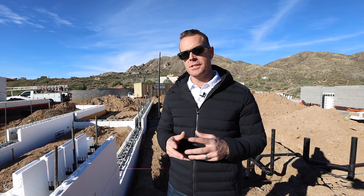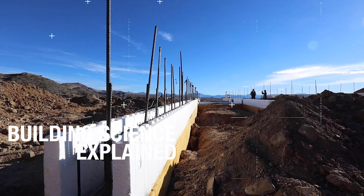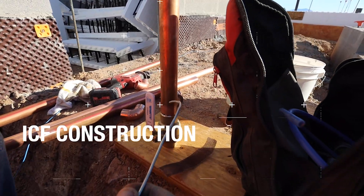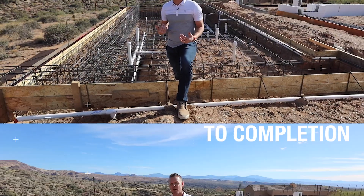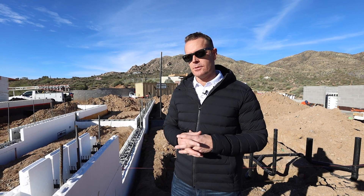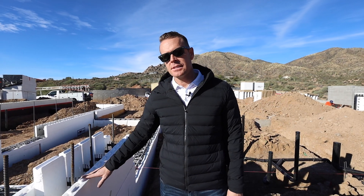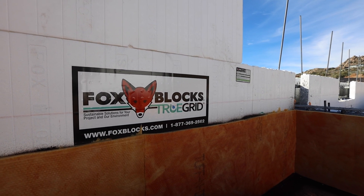We are here on Episode 5 and we're going to be speaking about energy sticks. This has to do with our exterior walls. Most of us are familiar with ICF — insulated concrete form. We're using Fox Blocks; they're a partner of ours on this Net Zero iconic project.